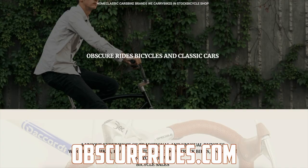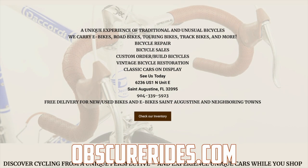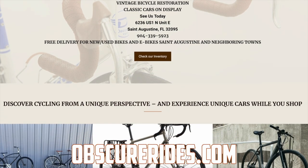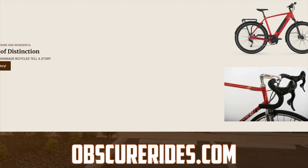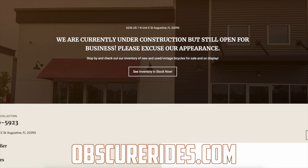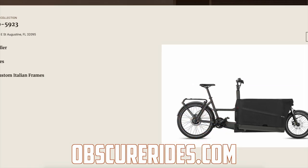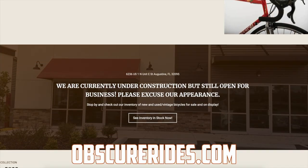Huge thank you to Matt and Tim from Obscure Rides — Obscure Rides is absolutely awesome. They let me take this car out today. They have a bicycle shop as well as classic cars and they're always doing something fun and interesting. If you're in the St. Augustine, Florida area, please go check them out — their information is in the description below. They've been a huge asset to the channel, so please go show them some love. I hope you guys enjoyed the video — don't forget to rate, comment, and subscribe if you really liked it. Take care, guys.